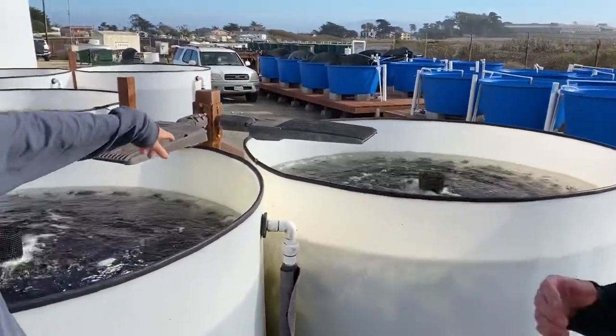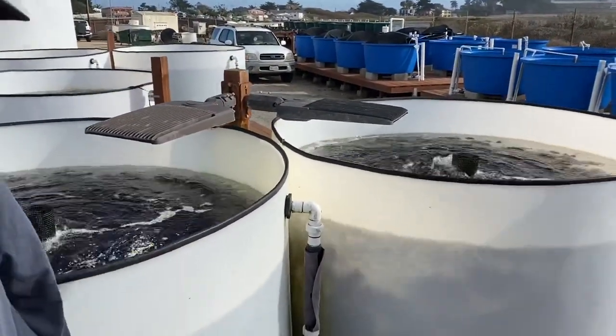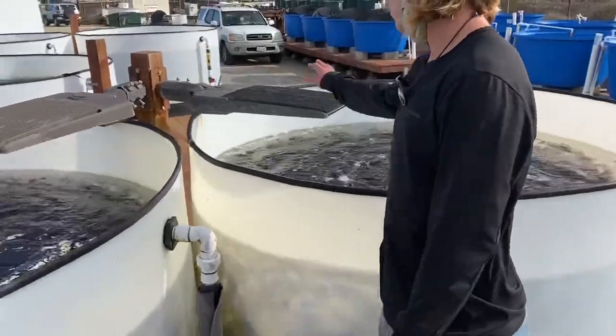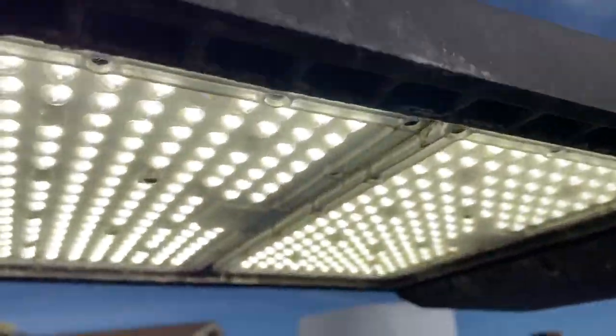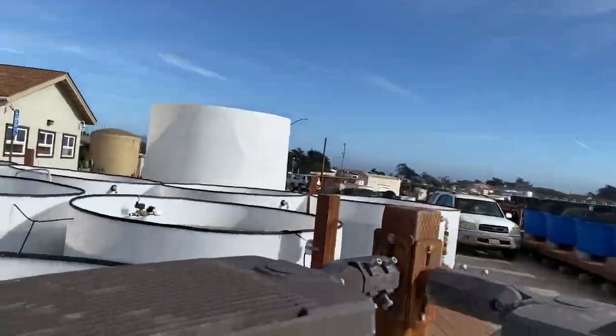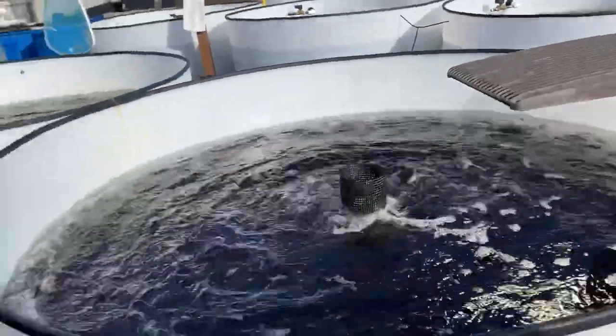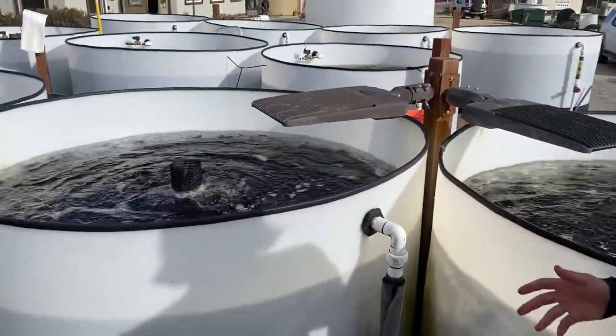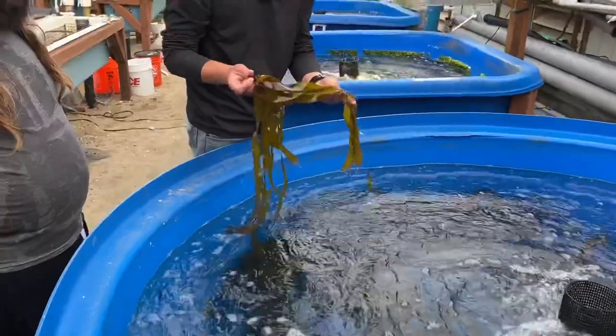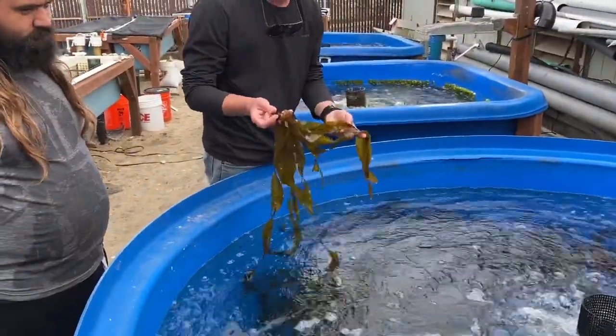Just a subtle little UV supplement? Yeah, we just keep these here. They usually only go on in the winter months when we get that low green light. They're set on timers to come on and supplement. This is from Mendocino — Northern California.